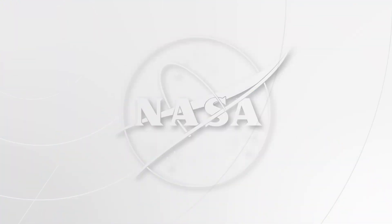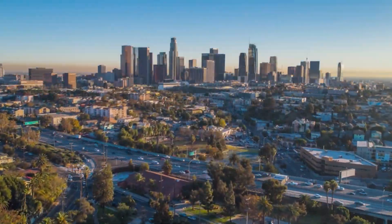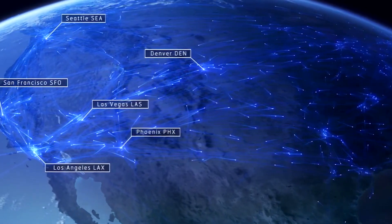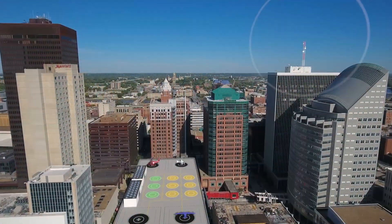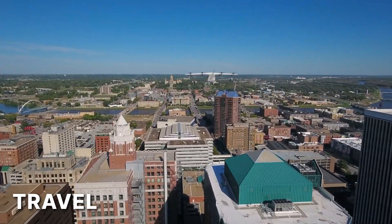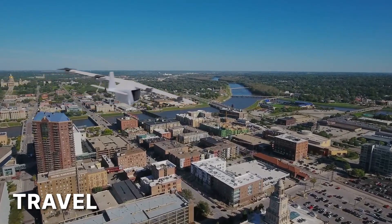Advanced Air Mobility is a new form of transportation that complements what we have in the bigger forms of aerial transportation. It's going to enable the public to get places very quickly, across town and in between cities — something we hope to provide as a new form of air service for the general public. One of the things that NASA is working on is a means to improve travel, and that's what Advanced Air Mobility is really focused on.